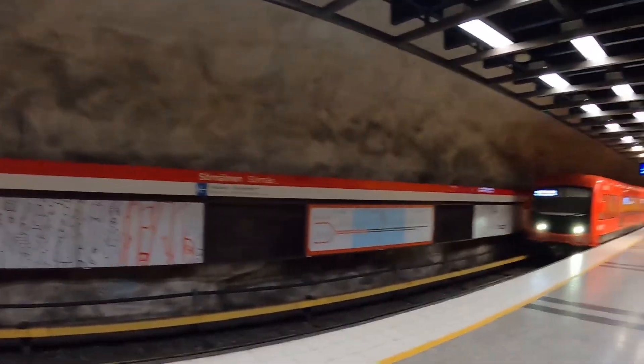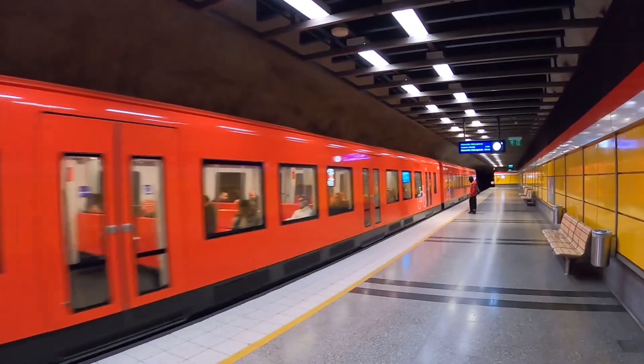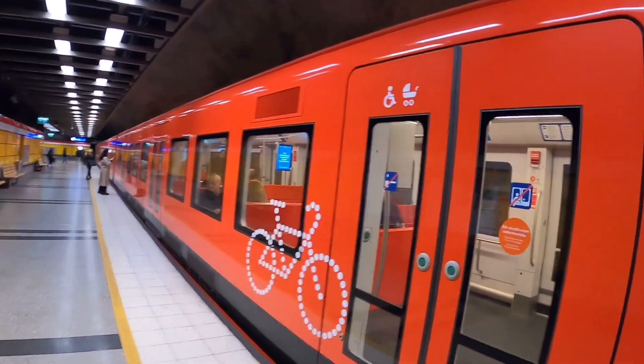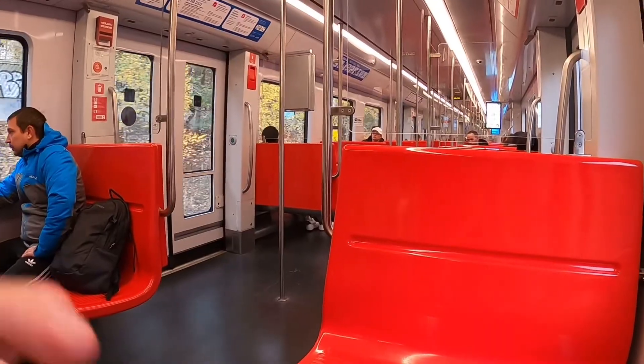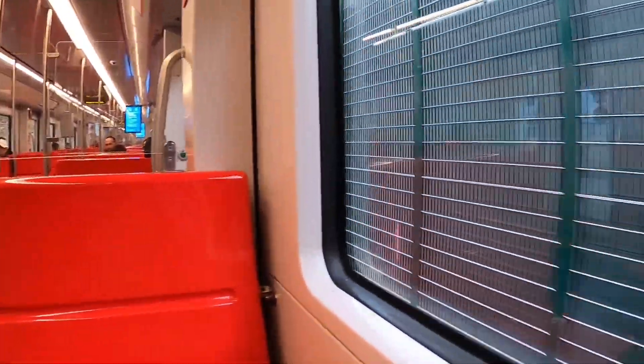The metro is approaching. If you were born anywhere around the 90s, you might also recognize these orange seats from the legendary band Bomfunk MCs and their hit 'Freestyler'.